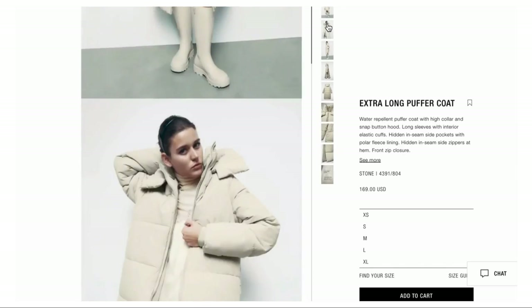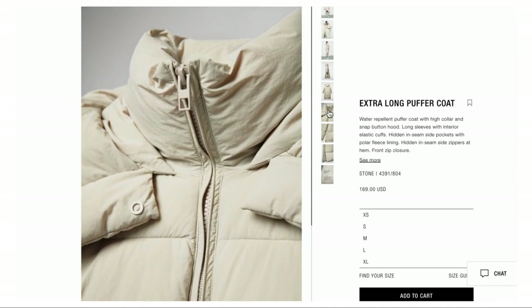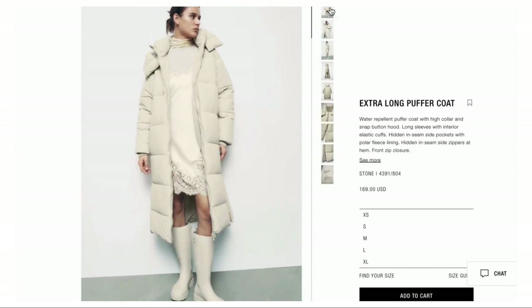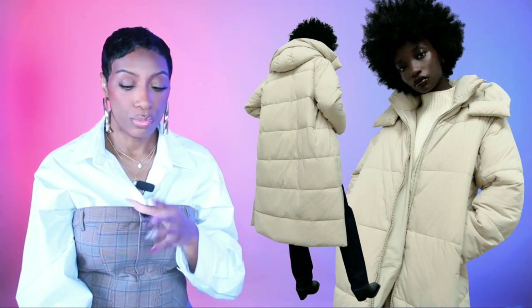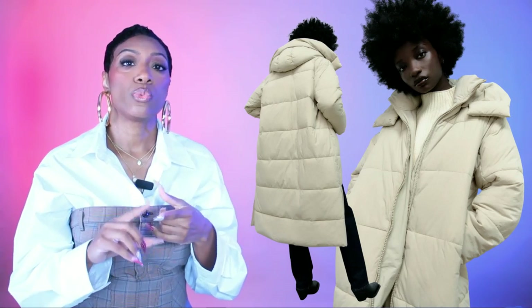For coats to layer over this look, first option is from Zara: the extra long puffer coat, $170, in a pretty cream tone, sizes extra small to extra large. I love the length and the color tone. This would work with either green jumpsuit option and would pull beautifully into the cream lace-up granny boots — same tone. Throw this on top with or without the turtleneck and the look stays pulled together.